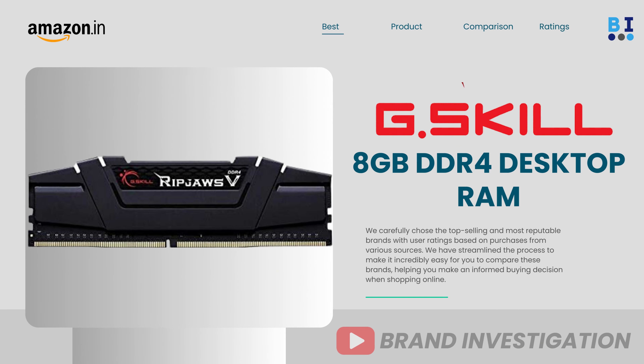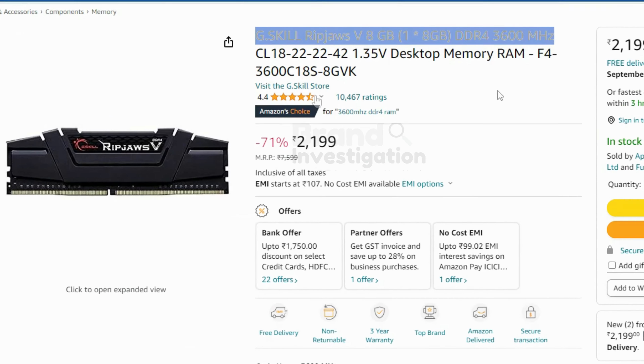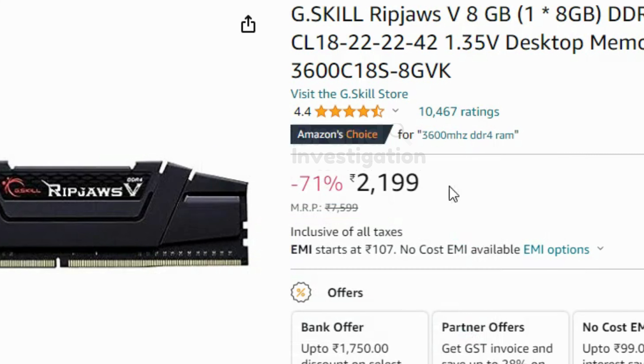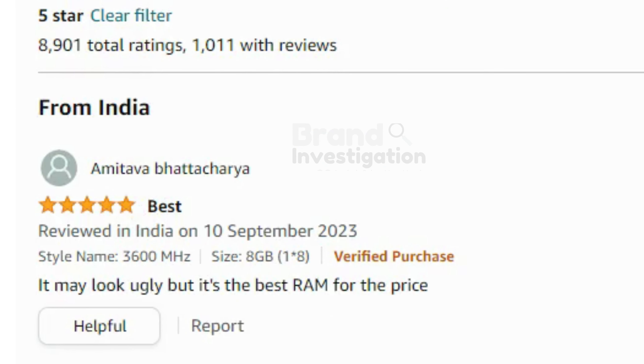The fourth brand is G.Skill 8GB DDR4 RAM. It is having 3600 MHz. 72% of people have given a 5-star rating on this product. There are a total of 10,467 ratings on this product. The price of the product is 2,199 Rs only. Mostly there are positive reviews on this product.